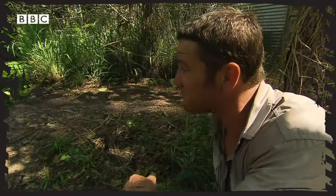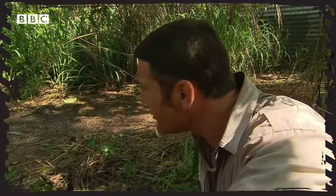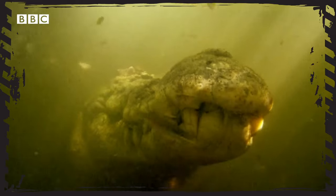I just got absolutely smashed. Good lord, the power of the animal is phenomenal. Unfortunately, we've lost the bite gauge, the camera and the stick. I don't know how much force he generated because he totally took my gauge. It sank to the bottom of the pool and I for one was not going in there to find it.